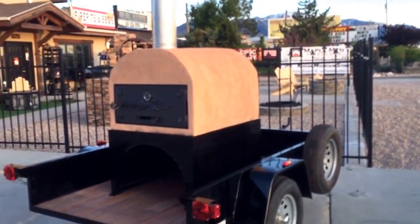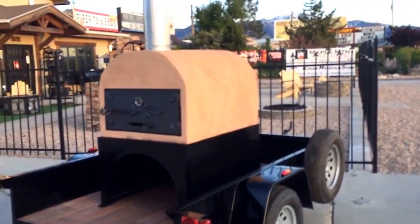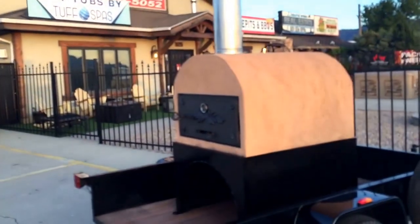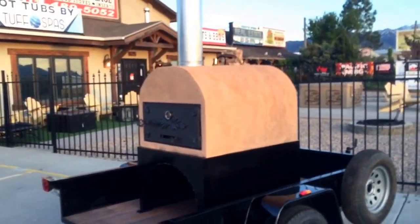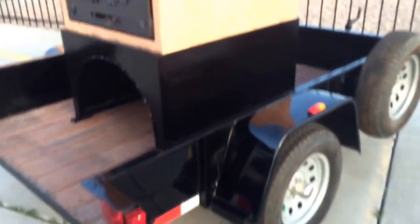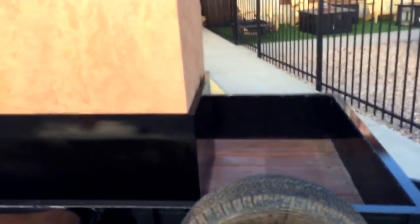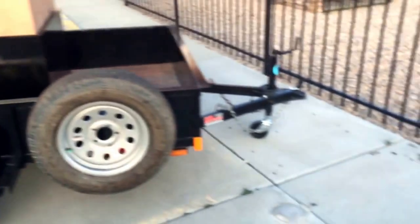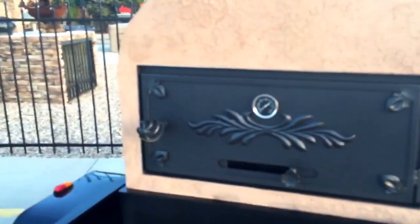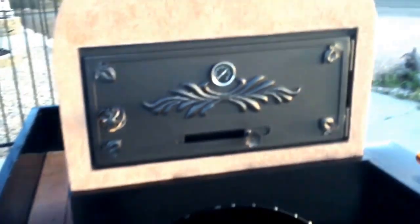Hey YouTube, this is Matt with Maple Mountain Fireplace. I'm out here in front of my store showing you my wood-fired pizza oven on wheels. Here it is — the portable wood-fired oven. If you buy this, you are able to go anywhere, hook it to your pickup truck or SUV, and you have a mobile wood-fired pizza business.